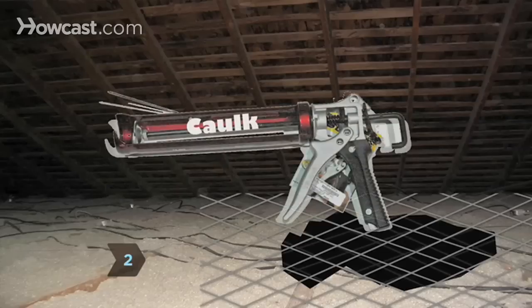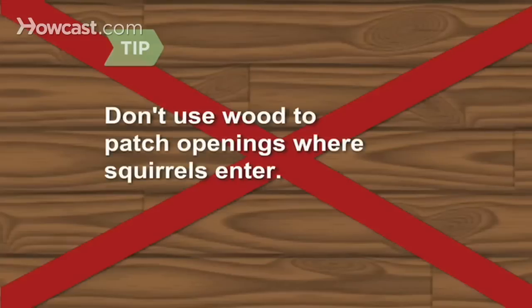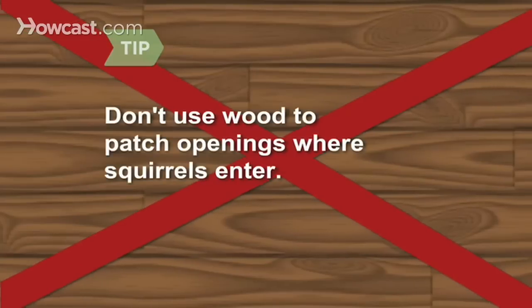Step 2. Locate any openings through which squirrels are accessing your attic. Seal them with caulk, steel, and wire mesh. Squirrels can chew through wood, so avoid using wood to seal openings.